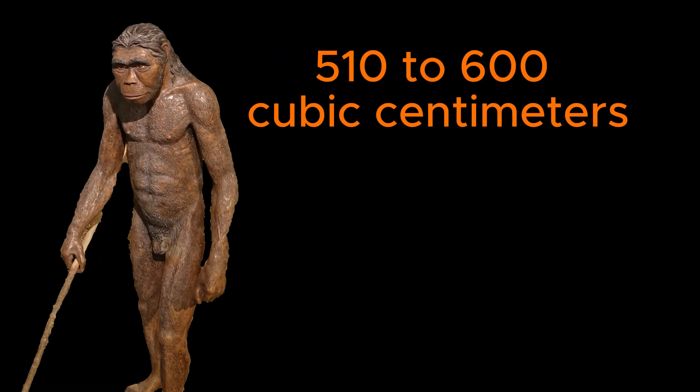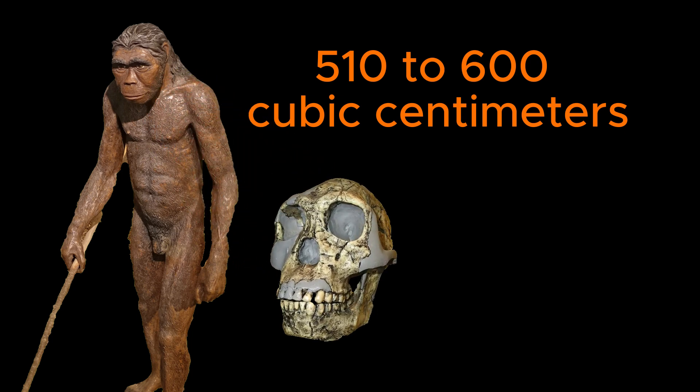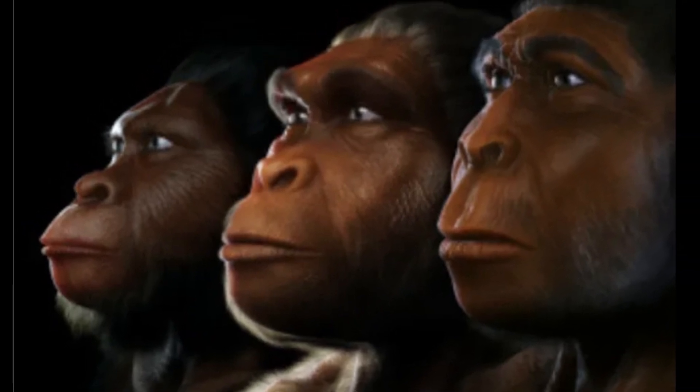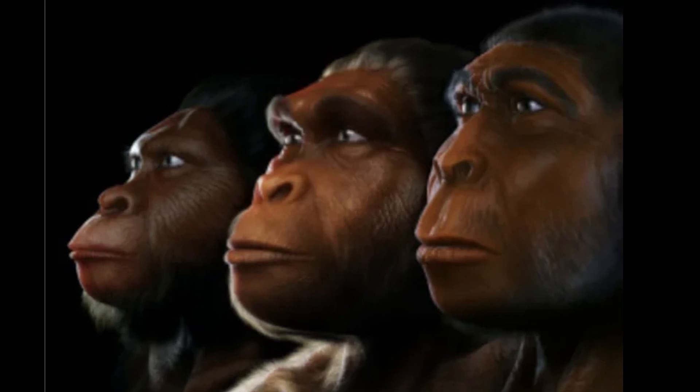The brain size of Homo habilis ranges from 510 to 600 cubic centimeters, significantly larger than that of its predecessors Australopithecus, whose brain volume was around 400 to 500 cubic centimeters. This increase in brain volume is associated with more advanced cognitive abilities and tool-making skills.